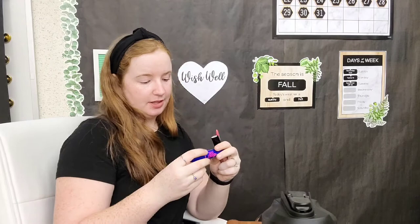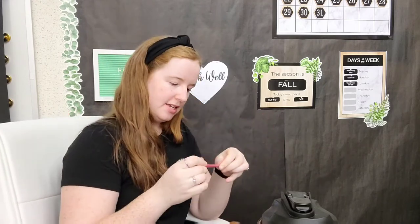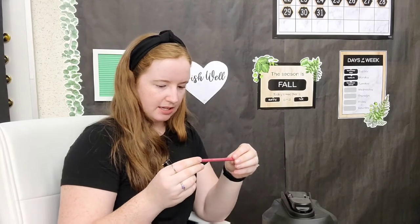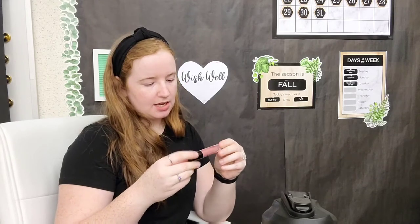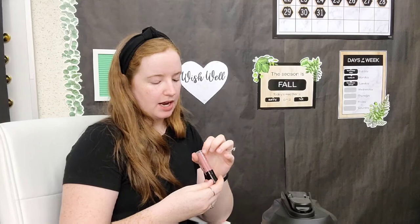Then we have the makeup I actually use — apparently I love Maybelline because this is Maybelline too. This is the Rocket Volume Express mascara; I need to get a new one because it's kind of old. The lipstick I'm wearing right now: the pencil is Essence Lip Liner in Cute Pink, and the actual lipstick is Megalast Liquid Catsuit from Wet n Wild in the shade Rebel Rose 924B — that's been my go-to and I only found it in the last couple months.